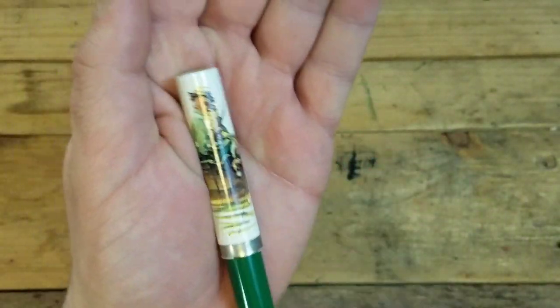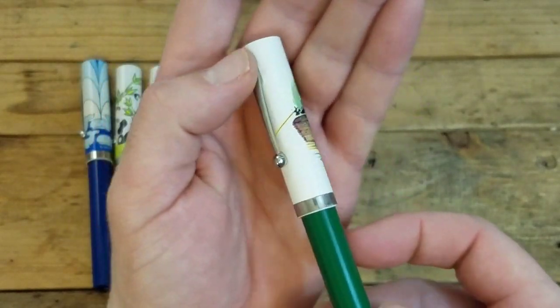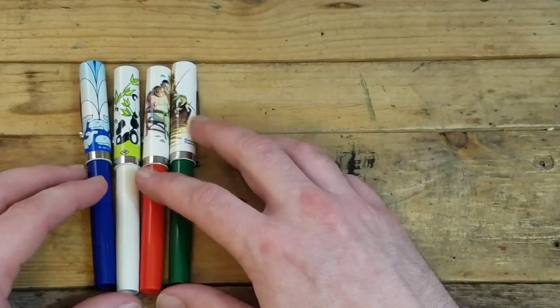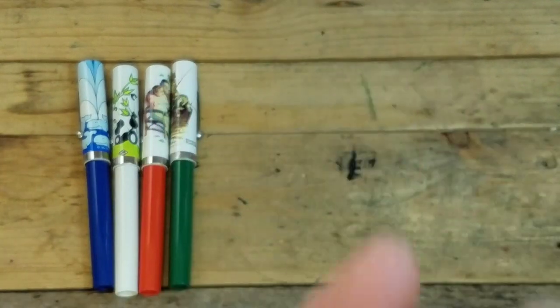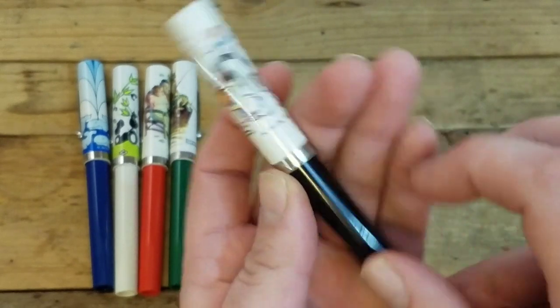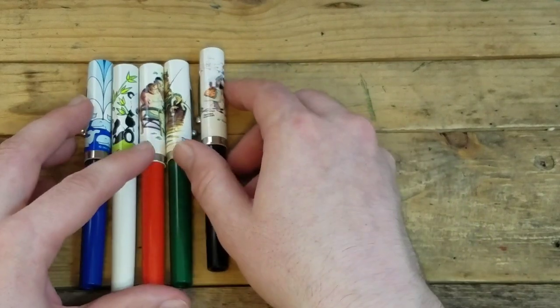Next up is another Norman Rockwell Schaeffer No-Nonsense — on this one it shows a father and a son and their dog out fishing. I'll probably be keeping these Norman Rockwell ones; I think they'll make some really nice pictures with my Parker Pen Norman Rockwell plates. And here is another Norman Rockwell one — this one has a guy and a girl out milking Bessie, milking the cow. I really like those Norman Rockwell ones quite a bit.